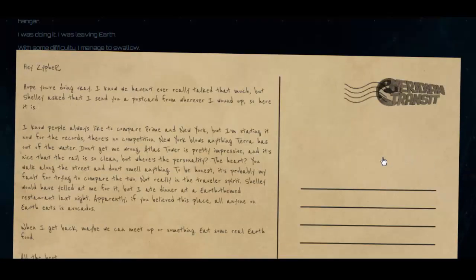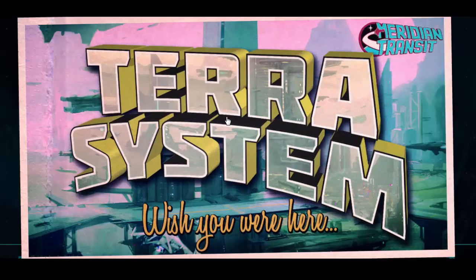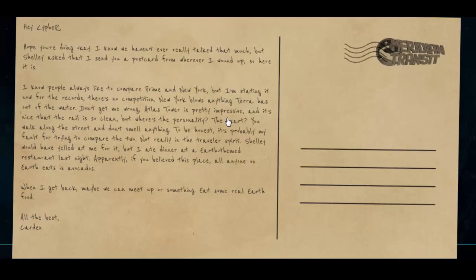Now here we have a postcard — as soon as you click on it, it gets larger and fills the screen. It says: 'Hey Zypher, hope you're doing okay. I know we haven't ever really talked that much, but Shelley asked that I send you a postcard from wherever I wound up. So here it is.' This is obviously Cardin, who is Shelley's sibling, and the developers have set it up as if they're sending it to us personally, which is brilliant. It goes on: 'I know people always like to compare Prime and New York, but I'm stating it now for the record — there's no competition. New York blows Terra out of the water. Atlas Tower is pretty impressive and the city is clean, but New York has the personality, the heart.'